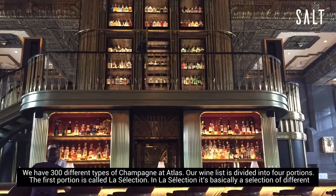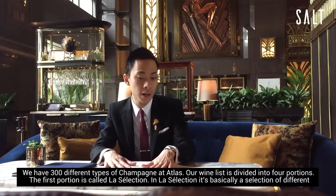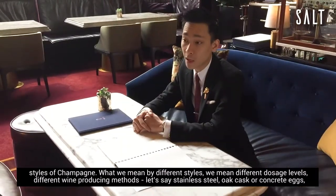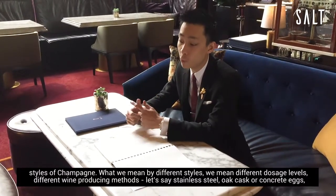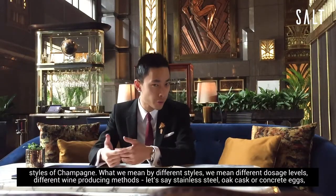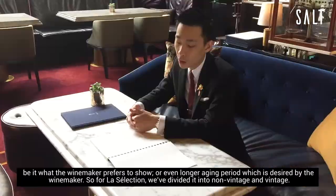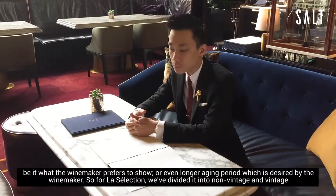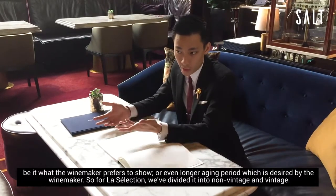My wine list is divided into four portions. The first portion is called the Las Selection, which is a selection of different styles of champagne. By different styles I mean different dosage levels, different wine producing methods like stainless steel, oak cask, or concrete eggs — be it what the winemaker prefers to show, or even a longer aging period which is desired by the winemaker. In Las Selection we have divided into non-vintage and vintage.